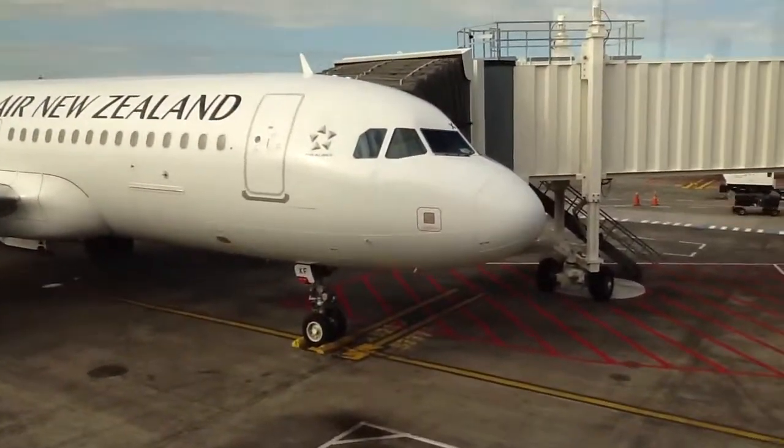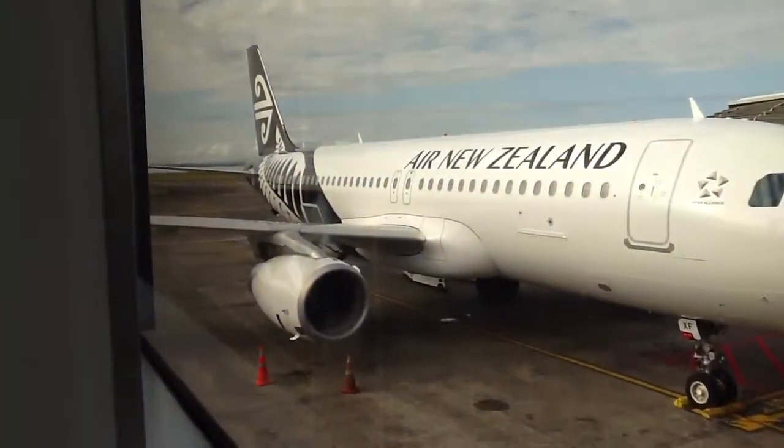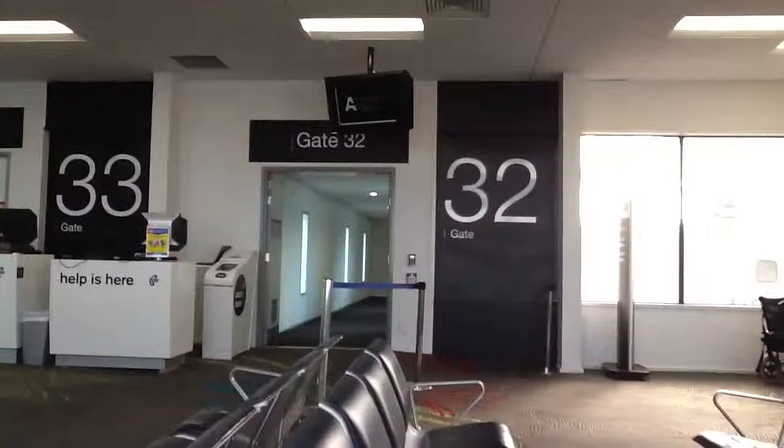And so here's another view of my plane. And here's gate 33 and gate 32.